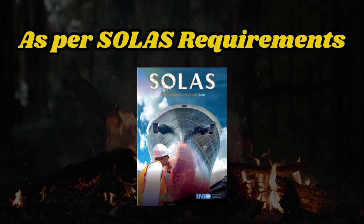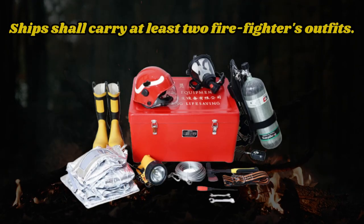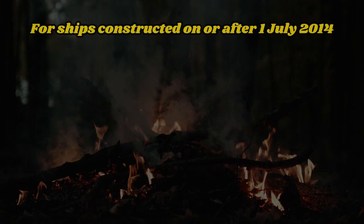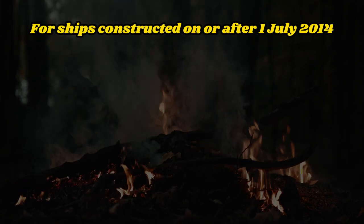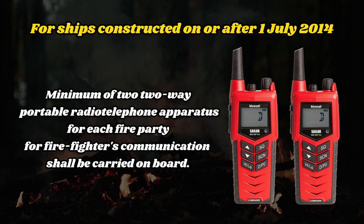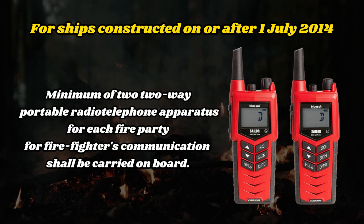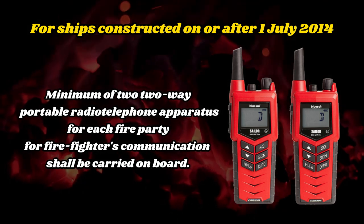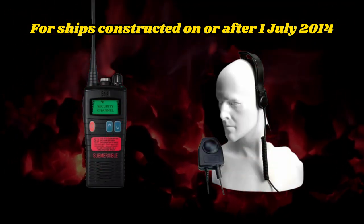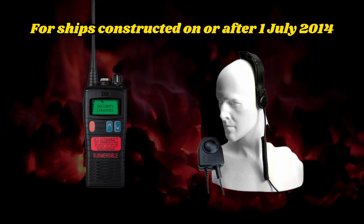As per SOLAS requirements, ships shall carry at least two firefighters' outfits. For ships constructed on or after July 1, 2014, a minimum of two two-way portable radio telephone apparatus for each fire party shall be carried on board for firefighters' communication. Those two-way portable radio telephone apparatus shall be of an explosion-proof type or intrinsically safe.